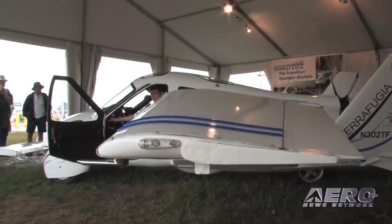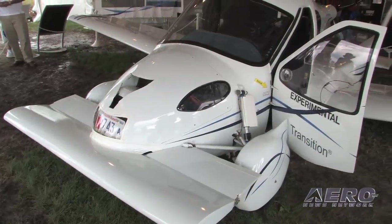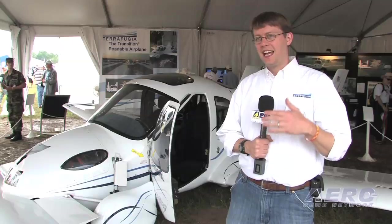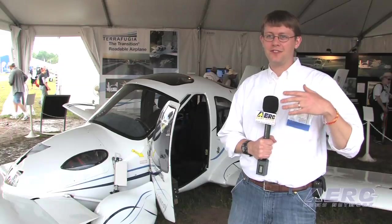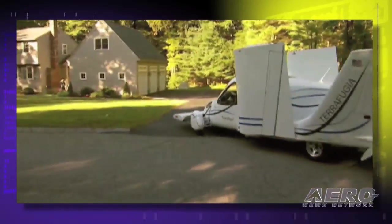We've had a very eventful year. When we were last at Oshkosh, all we had was the vehicle right back from the paint shop — we had never even started the engine. Now we have started the engine, done our drive testing, our taxi testing, and our flight testing.